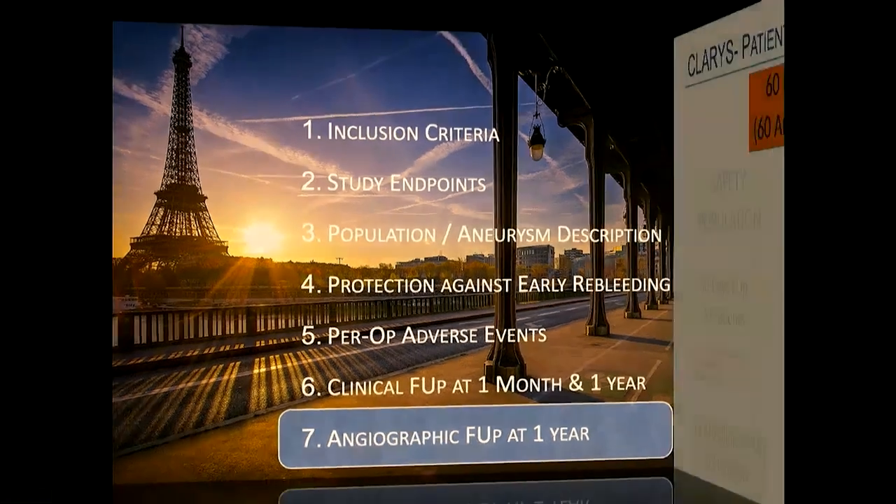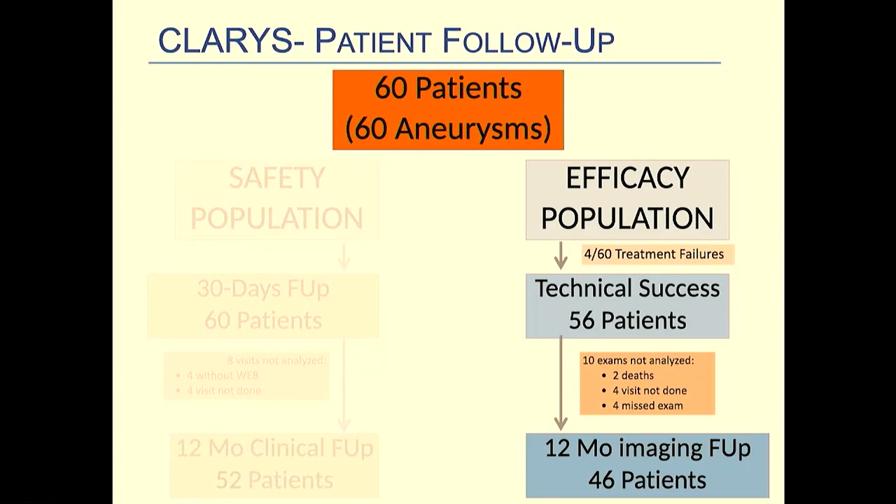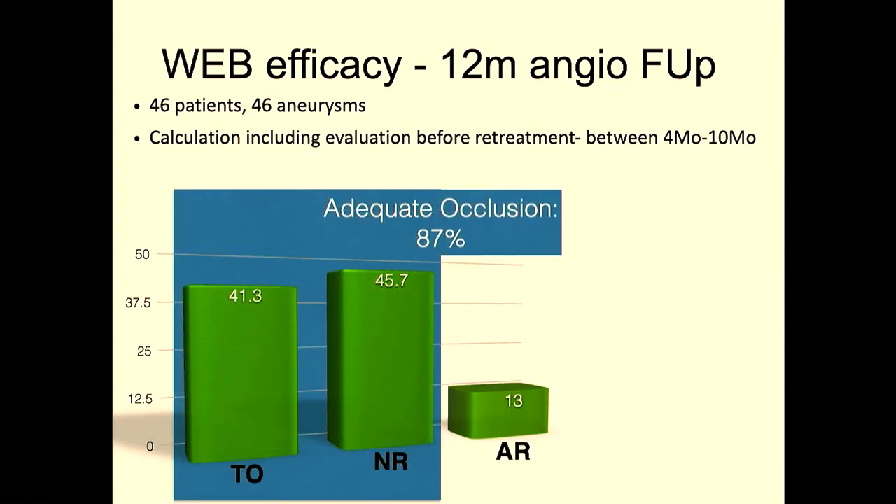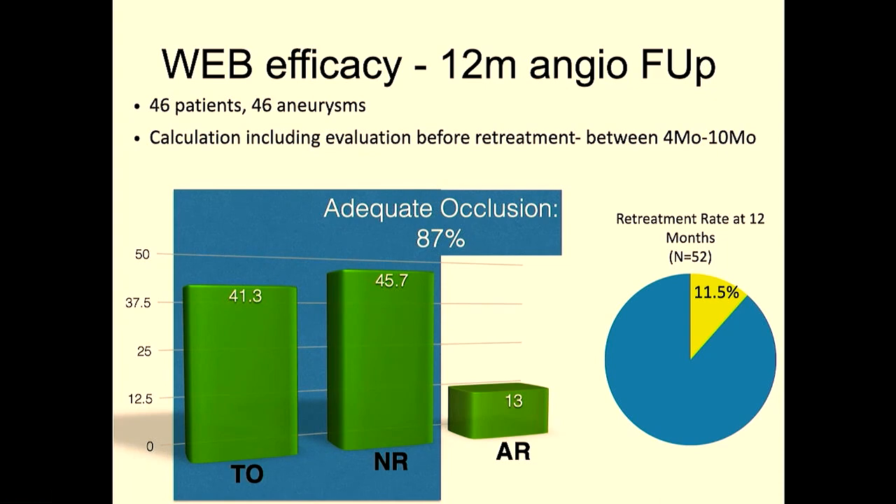Angiographic follow-up was performed only in CLARIS at one year. After accounting for four patients without WEB deployment, two deaths, four patients who didn't return, and four with missed examinations, one-year angiographic follow-up covers 46 patients. Complete occlusion was 41%, which is slightly lower than expected — typically around 55% across WEB-IT or WebCast studies — but adequate occlusion was 87%, which is similar to other WEB studies. The retreatment rate at one year was 11.5%, likely biased by the greater tendency to re-treat ruptured aneurysm recurrences.